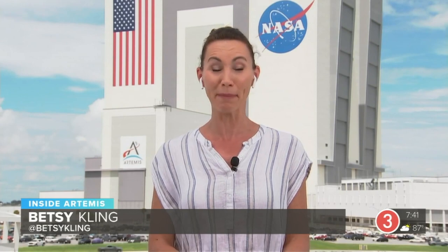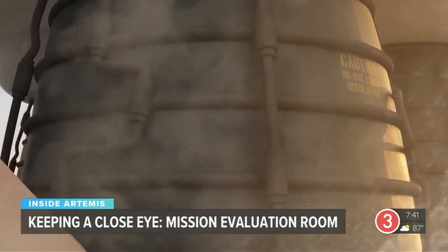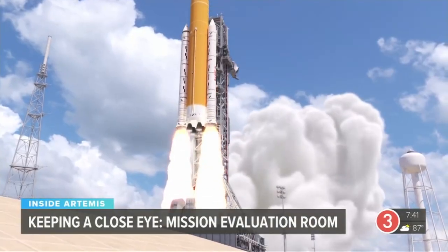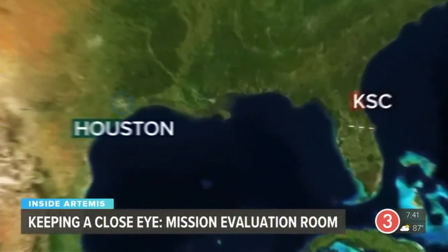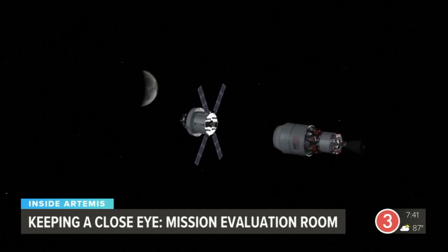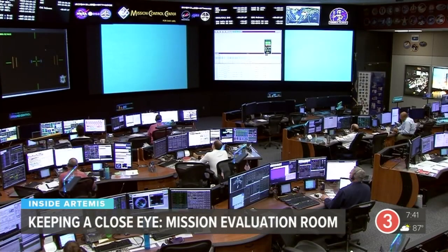Welcome back to Inside Artemis. Behind every mission is a team on the ground making sure things run smoothly. Mission control is an iconic and critical part of NASA, based at Johnson Space Center in Houston, Texas. Once the Artemis 1 solid rocket boosters fire, the launch team hands over the reins to mission control. Here, the flight control team will be flying Orion. The engineers sitting at the console are the people who really have deep technical knowledge — every command, every milestone is marked by watchful eyes.